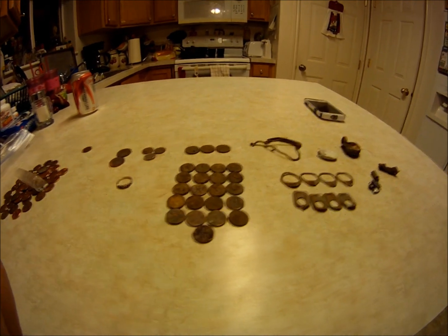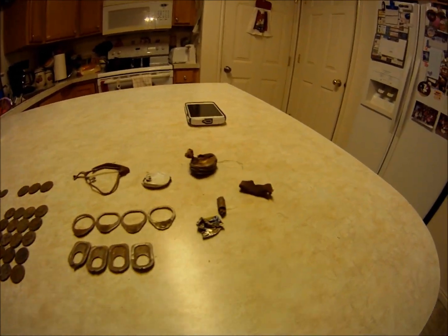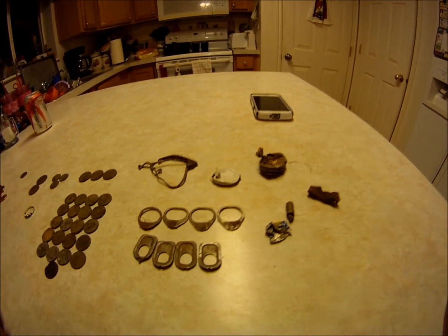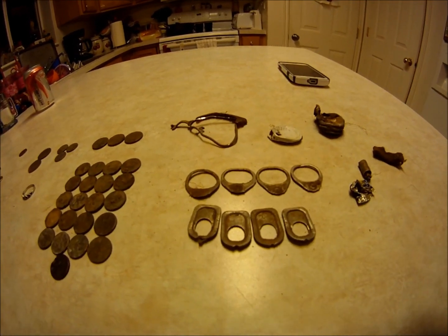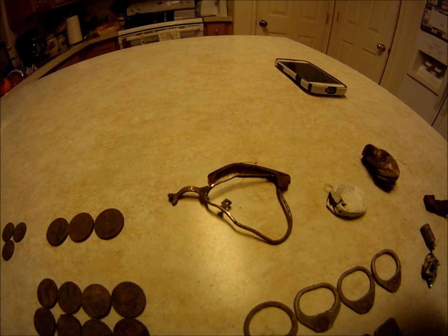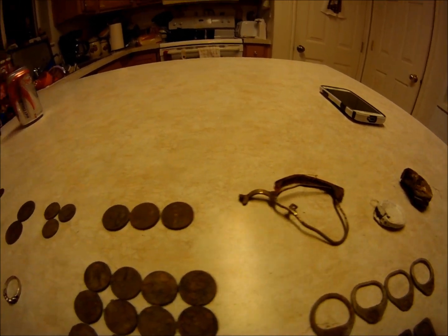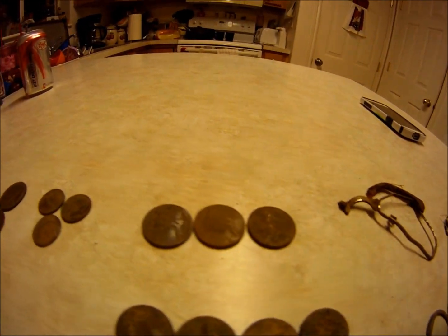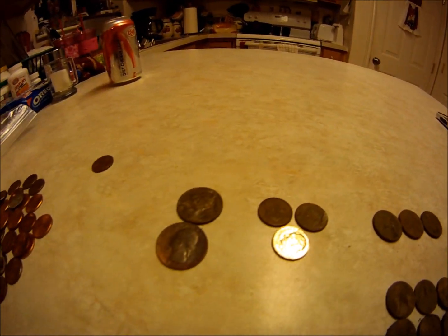Alright guys, back from the little hunt from today. This is what I got — a bunch of old pull tabs, looks like some glasses, a bunch of pennies, some nickels, dimes, two quarters.